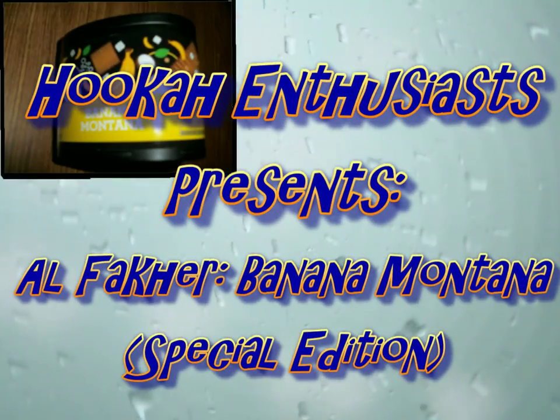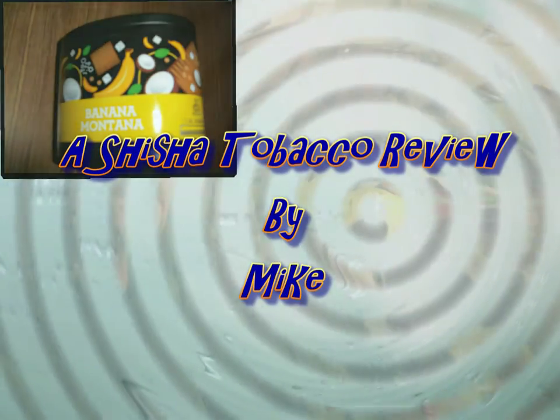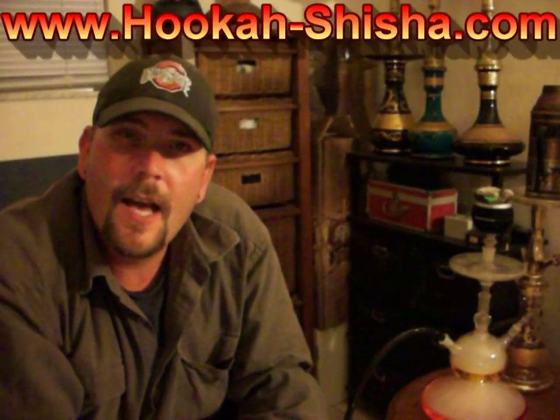What's up everyone? It's Mike here with another Sheesh of Tobacco review. Tonight I have Alfakar Special Edition Banana Montana, part of the recently released Special Edition line. This one courtesy of the good folks at hookah-sheeshit.com.